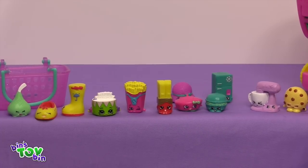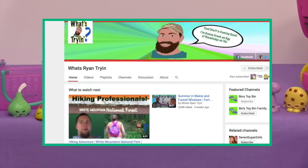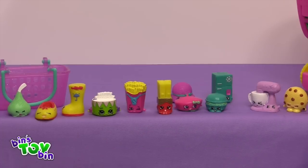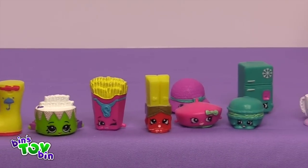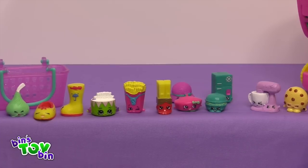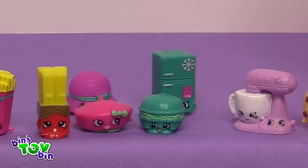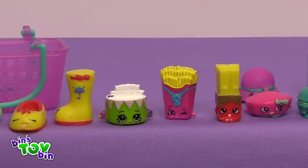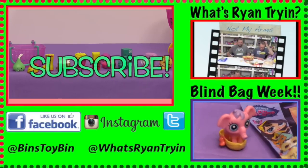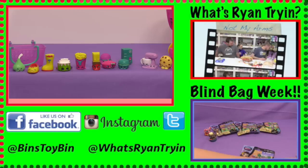So there are our season three Shopkins! Thanks again to our special guest Ryan from WhatsRyanDryan.com for dropping by like he does every Wednesday — not to open blind bags, he usually is eating something disgusting. Nice break from that actually. What are we doing next week? Eating something disgusting. I hope not. So which of these Shopkins is your favorite? I'm leaning towards that mixer. I think I like the Frosty Fridge. The best one is the birthday cake — my favorite is the birthday cake. If you liked our Shopkins video, subscribe to Bin's Toy Bin — all this week is Blind Bag Week! And if you can't get enough Ryan, go check out WhatsRyanDryan.com. We'll see you next week everybody. Bye!